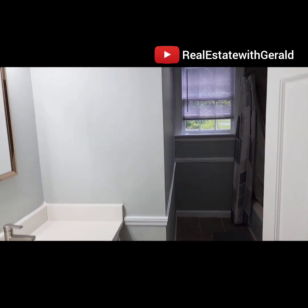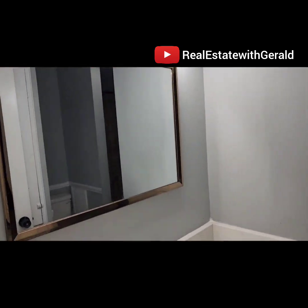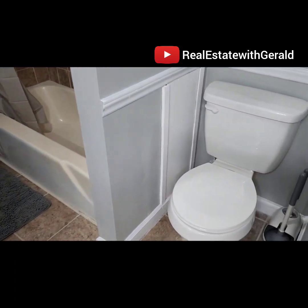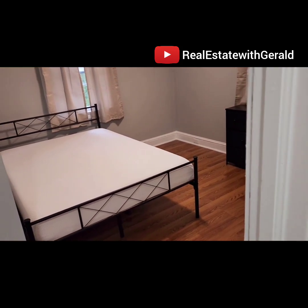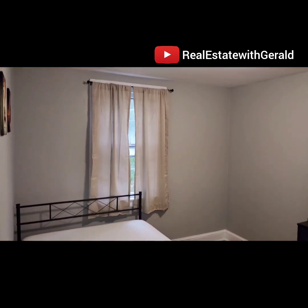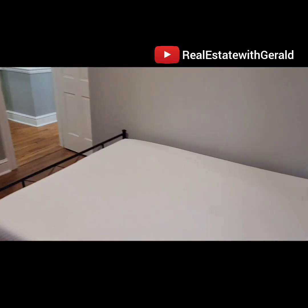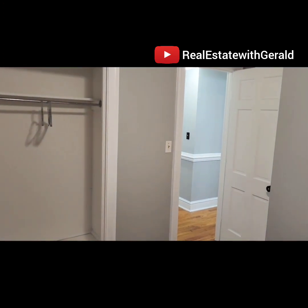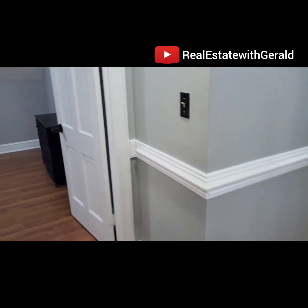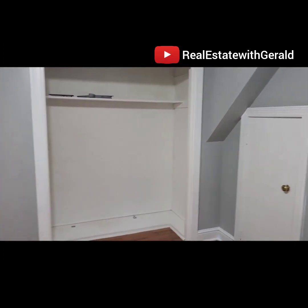Here's the second hallway bathroom — the third full bath. New countertops, new sink, new lights, new mirror, refurbish the floors, refurbish the toilet and tub. Here's bedroom number five. Bedroom five and six will share this hallway bathroom. Pretty much the only thing we did to this bedroom was mostly cosmetics — refurbish the laminate floors and paint. And here's the last bedroom — same thing, paint, refurbish the laminate floors, put a bed in here, a dresser, and that's what it looks like.